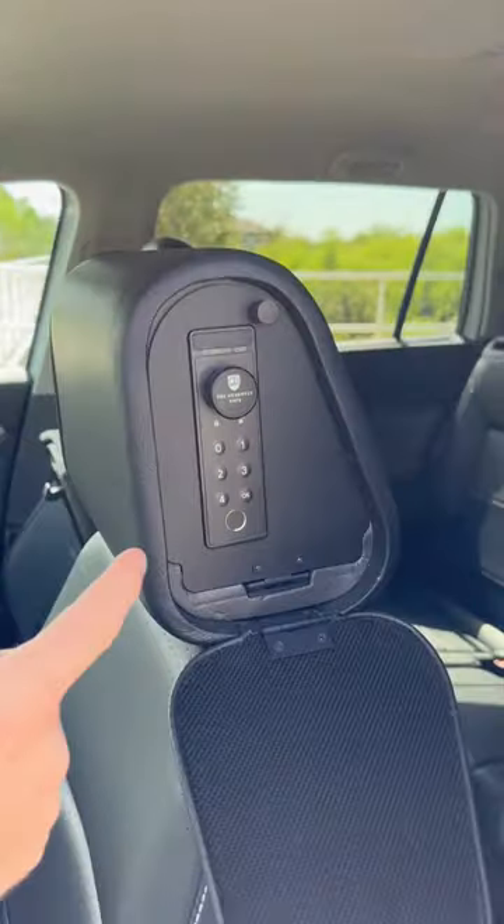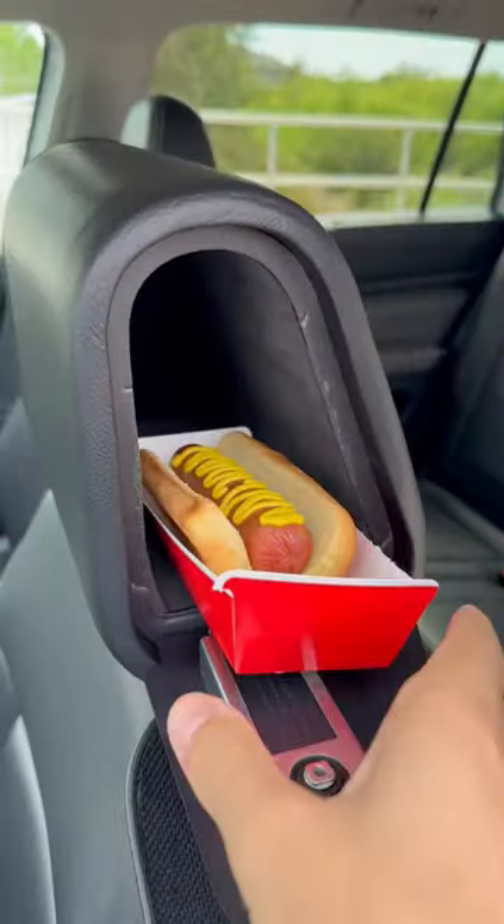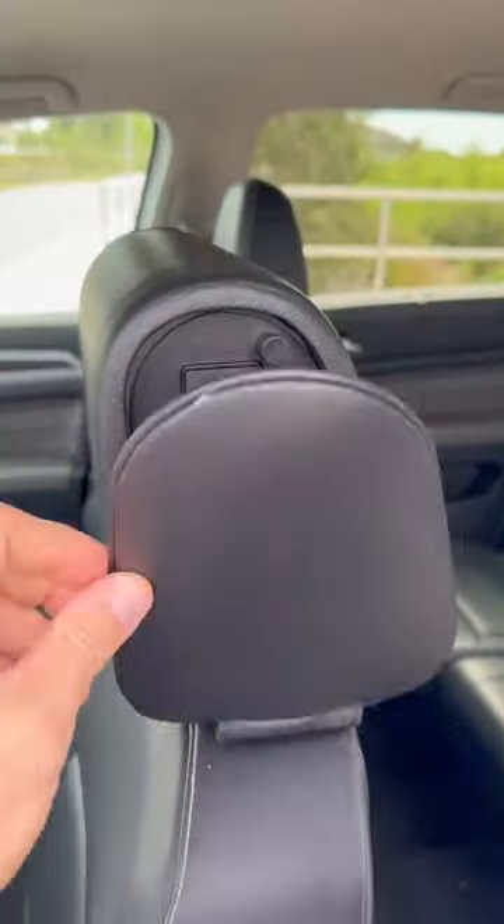This headrest has a hidden compartment on the side that can be opened up with a biometric fingerprint or a passcode, so you can store your valuables without anyone suspecting a thing.